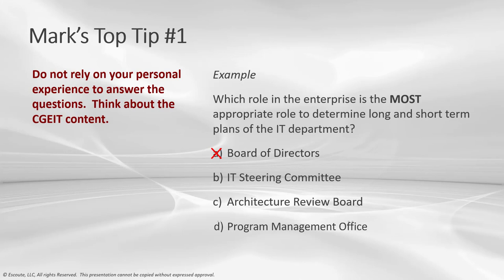Answer C — Architecture Review Board — is incorrect. This is a group of stakeholders and experts accountable for guiding enterprise architecture-related matters and setting architectural policies and standards. Answer D — Program Management Office — is also incorrect. The PMO supports program and project managers, gathers, assesses, and reports information about programs and constituent projects. Your PMO may determine plans, but IT plans are generally much broader than individual projects. We're going with the IT Steering Committee on this one.